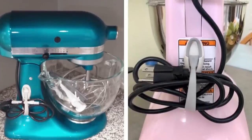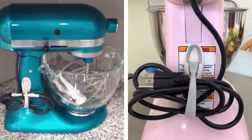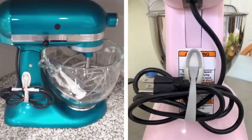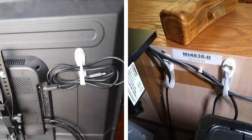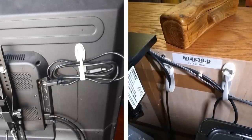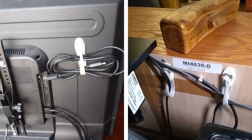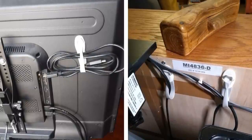Number 16: A pack of adhesive cord bundlers. If you have cords and cables running all over the place, it can be both unsightly and dangerous. A simple solution is to use adhesive cord bundlers to keep them tidy and out of the way. This is a quick and easy fix that anyone can do, and it doesn't cost much either.